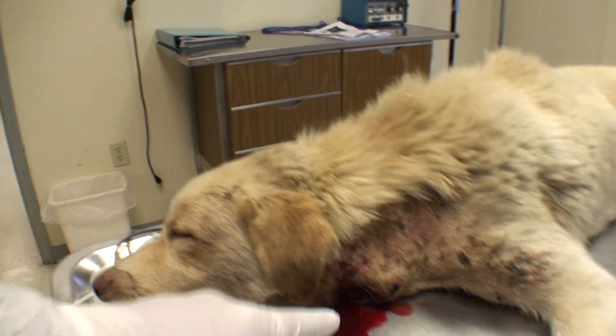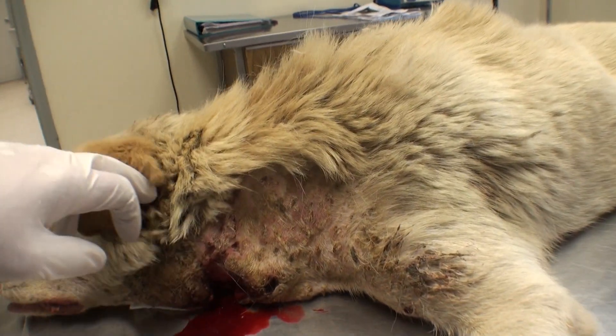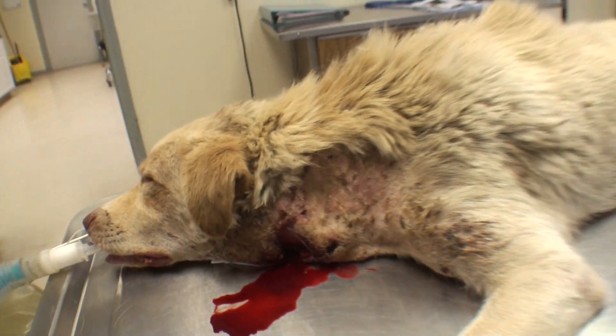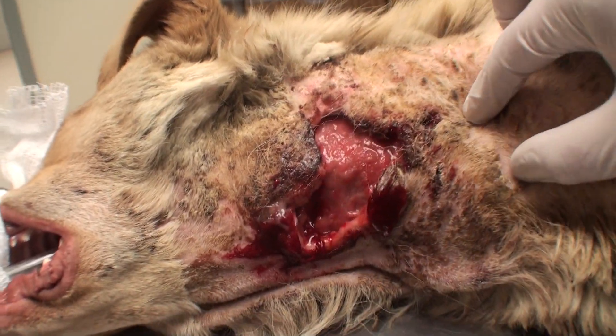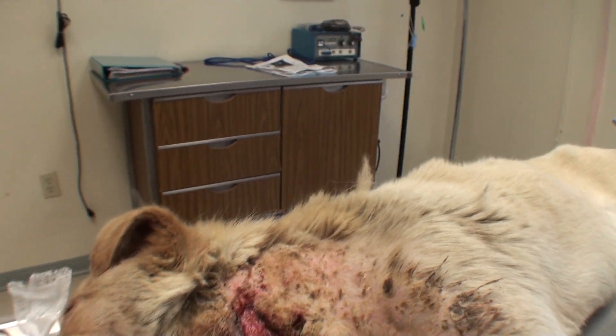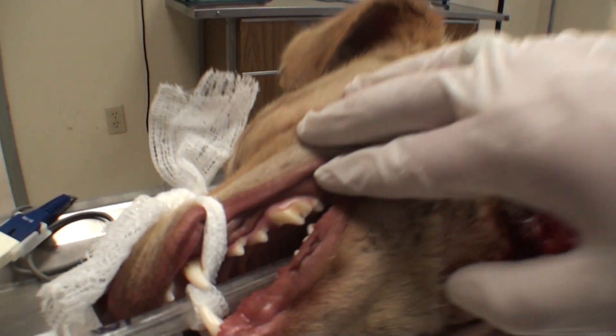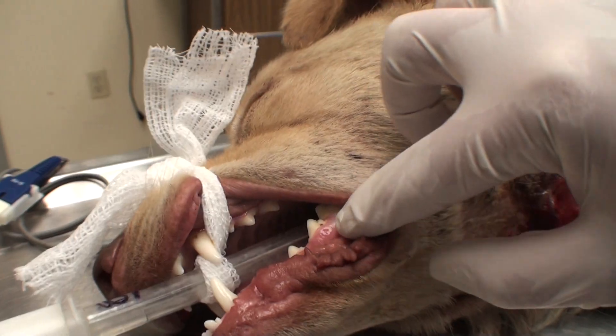Got him under anesthesia and I barely touched this wound and blood started coming out. I'm going to get him flipped over, try to get a better look at what all's going on. Here's what we got — about a four-inch hole right there in his neck. He looks like an old dog because he's so dirty and ugly looking right now, but he has no tartar on his teeth. He's probably about one and a half, I'd guess.